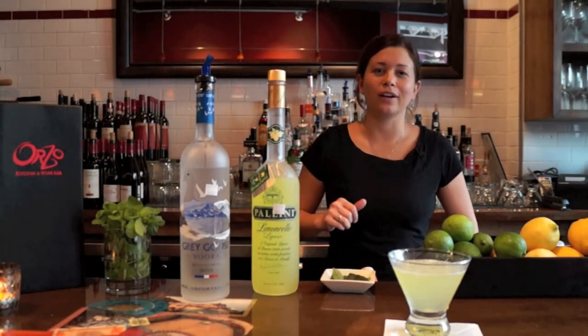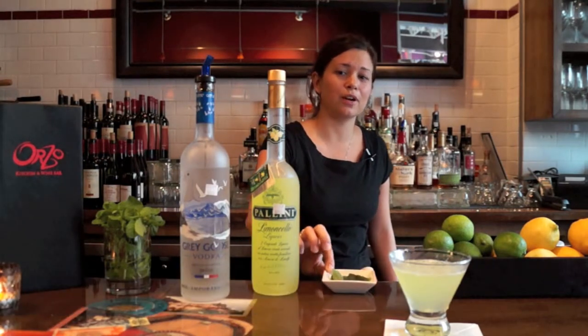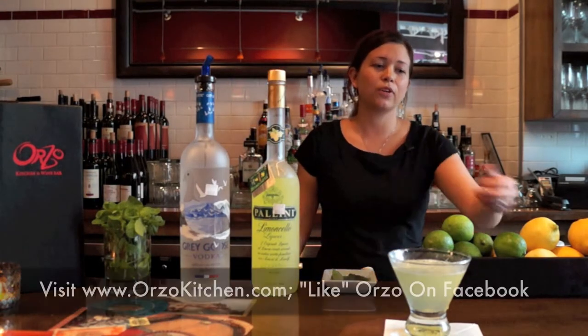And this is our finished product, our signature Limoncello Basil Drop, made from Sacred Basil from Down Branch Farms in Nelson County, Pellini Limoncello from the Amalfi Coast in Italy, Gregory's Vodka, Simple Syrup, and some fresh lemon juice.